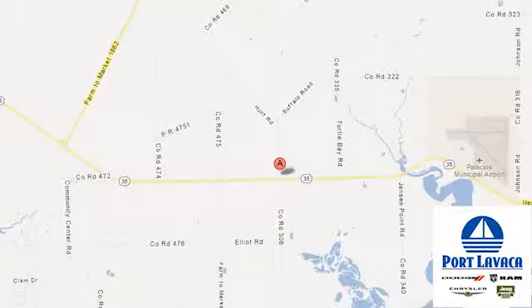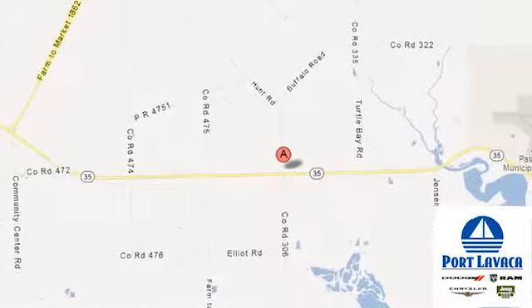That's just one of hundreds of vehicles for thousands less, looking for a new home like yours. Come on in and say big and booming Port Lavaca. We're conveniently located at 1901 Highway 35 South.